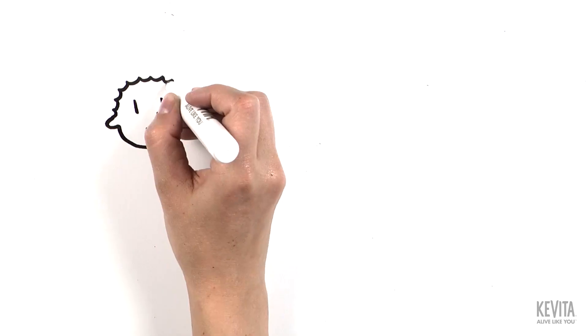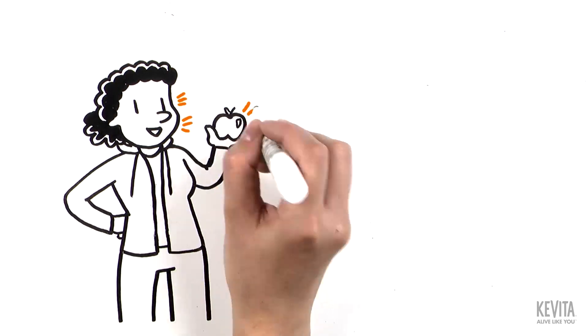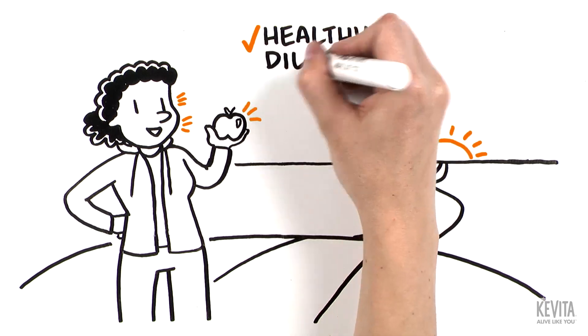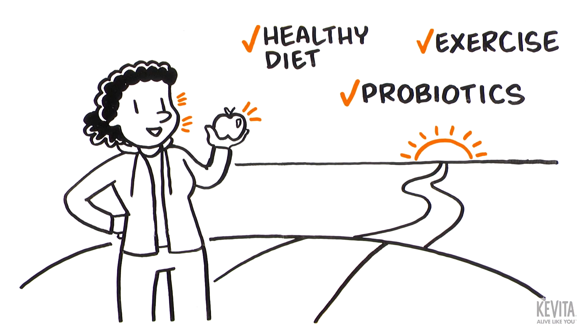From the moment you see and smell food, the digestive process begins. Many contributing factors support healthy digestion — things we can control, like eating a healthy diet, exercise, and the intake of probiotics.